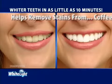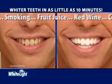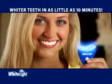Now you can help remove stains caused by coffee, tea, smoking, fruit juice, red wine, cola or aging using the power of White Light. The White Light system whitens in no time.